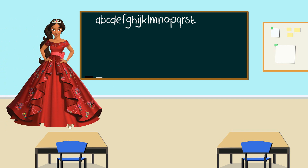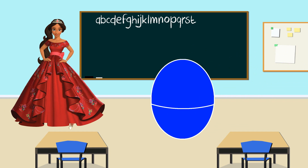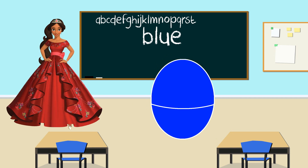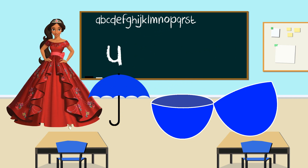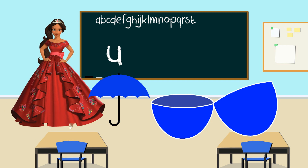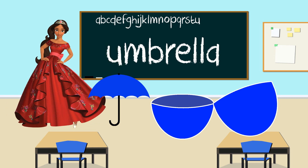Princess Elena. What color is your egg? Blue. Great job, everyone. Let's shake the blue egg and open it to see what's inside. It's an umbrella. And what letter does umbrella start with? U. Great job. Umbrella starts with the letter U. Thank you, Princess Elena.